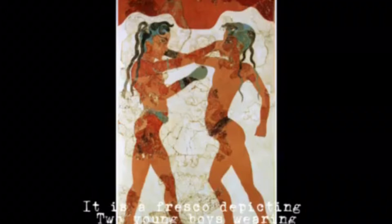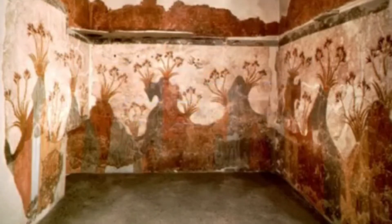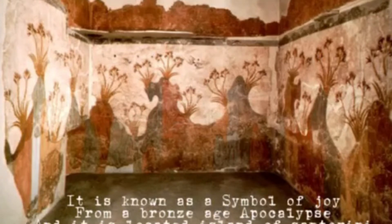Back to the Bronze Age, 1700 BCE. The Spring Fresco is painted by the Minoans. It is known as a symbol of joy from a Bronze Age apocalypse, and it is located on the island of Santorini.